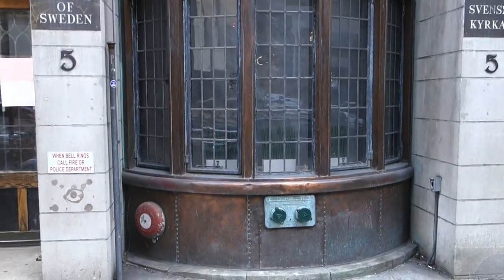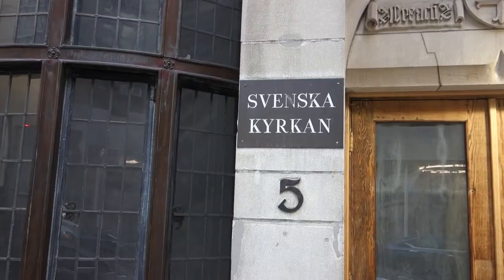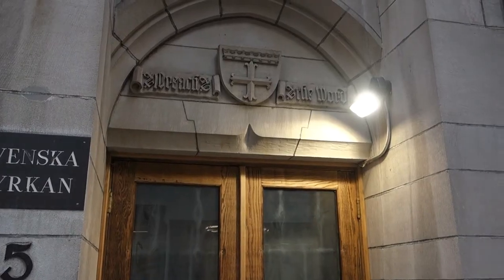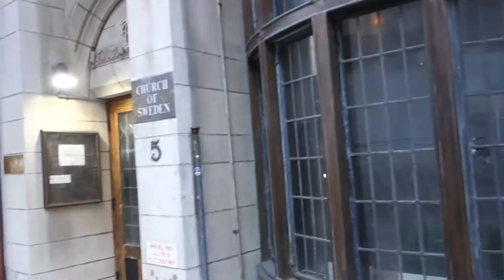The curved windows are in the front and you can see the 'Church of Sweden' sign here. I'm assuming that says 'Church of Sweden' in Swedish. And I think it says 'Preach to the World' as well. So we're gonna check it out.